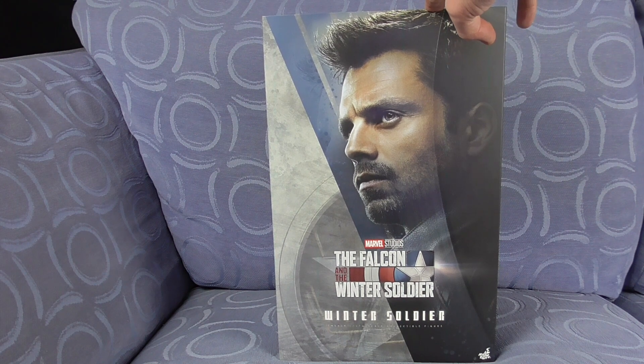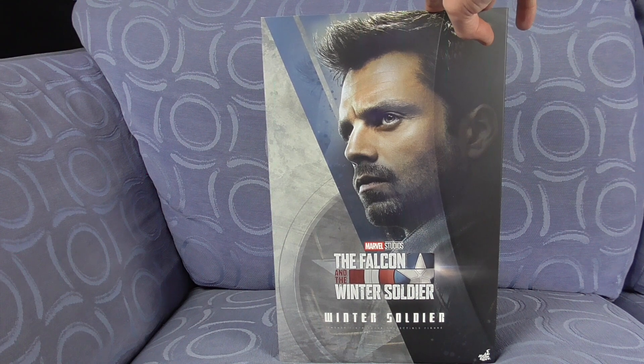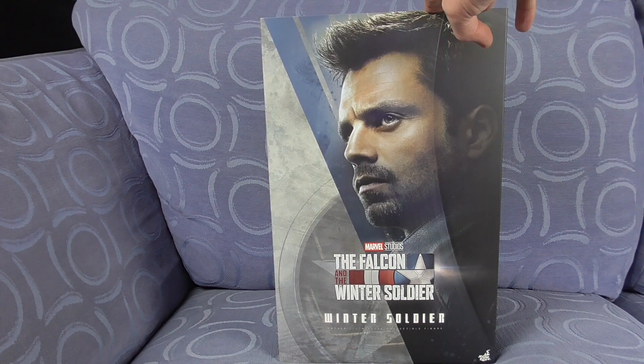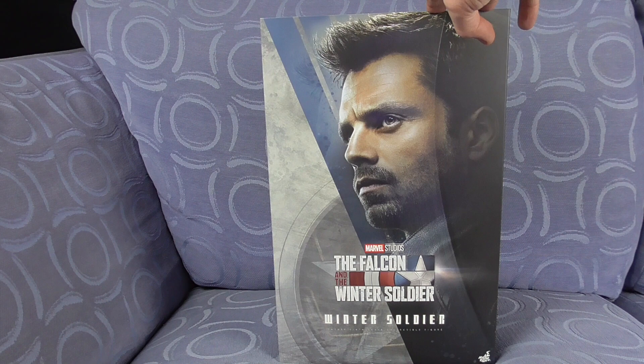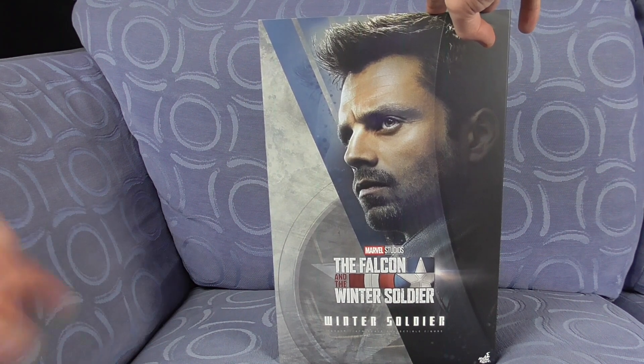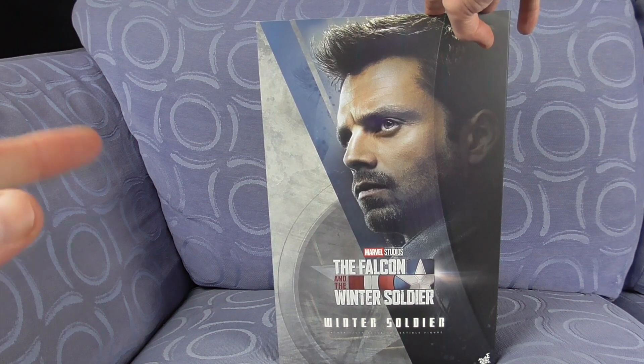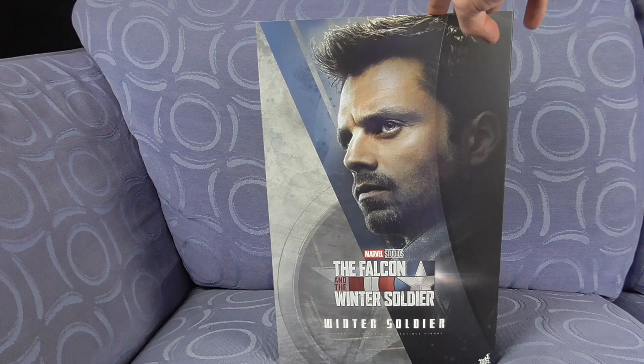My daughter pre-ordered this a long, long time ago. She did the thing where you pay so much a month, and then when you paid it off you're supposed to get it, but I think she waited like an extra year on top of that to get it. But it's here now, so let's have a look and see if the 250 pounds she paid for this is worth it.